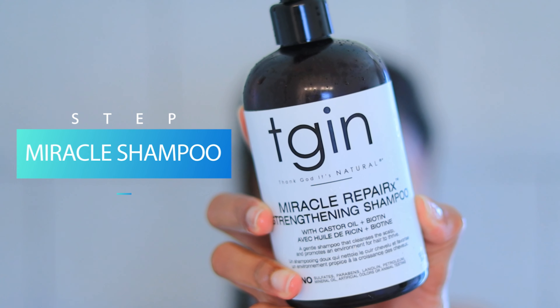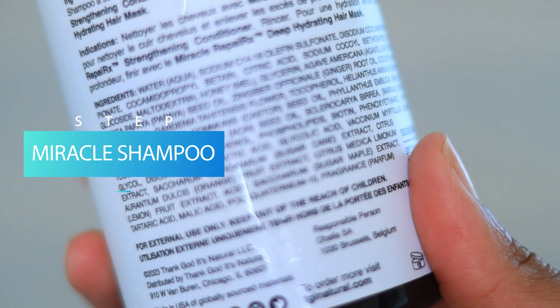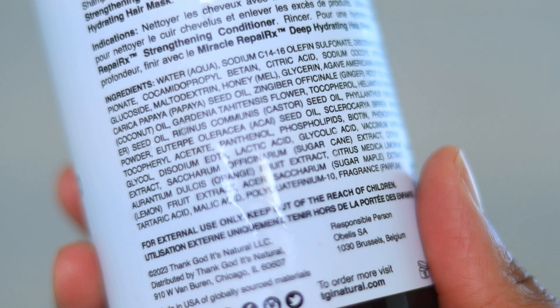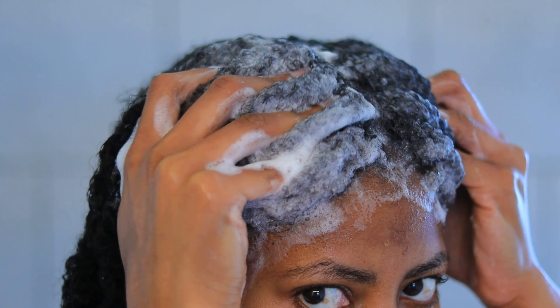Starting with the shampoo — on the website it says it's formulated with black castor oil and biotin. It claims to gently cleanse the hair without harsh sulfates. Black castor oil smooths the cuticle surface and helps promote healthy hair growth, while biotin nourishes and promotes length retention.